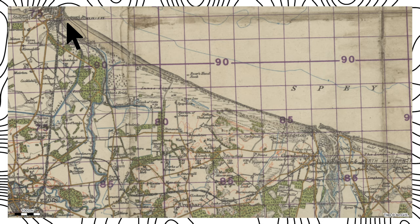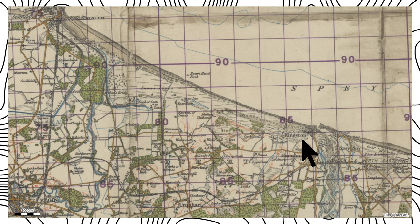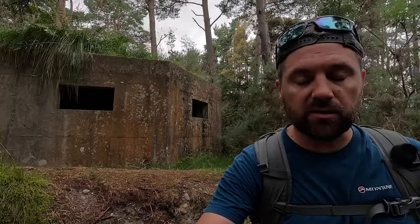I'm here today at Spey Bay in the north of Scotland, looking at the defences that run for about 10 kilometres from Lossiemouth to the west to Kingston to the east. I've just walked the defences to see what's there and to plan a route back. In this video we're going to have a look at the almost continuous 10 kilometres of beach defences and coastal crust that exist here at the Bay of Spey in Scotland.